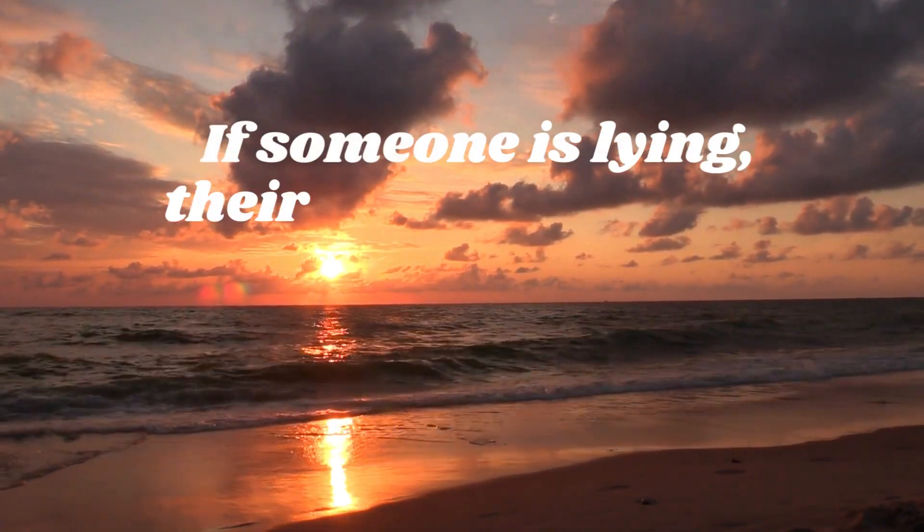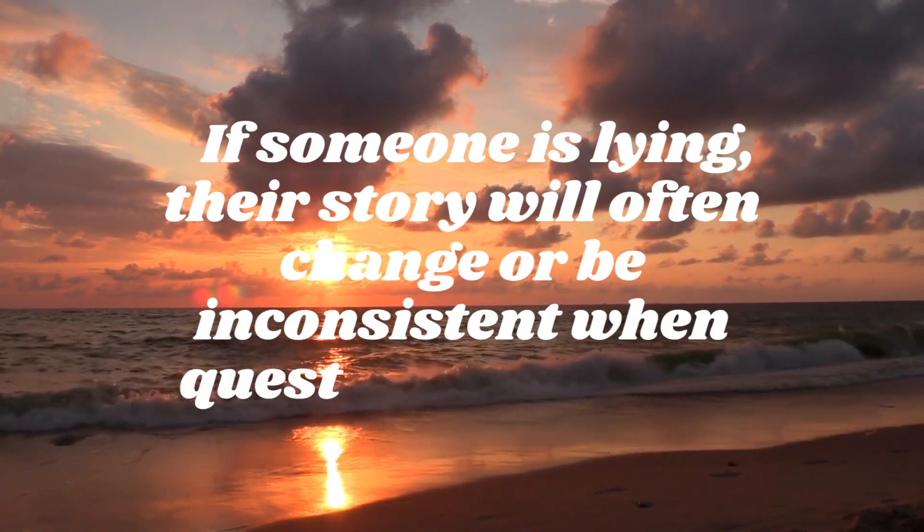Inconsistent stories. If someone is lying, their story will often change or be inconsistent when questioned further.